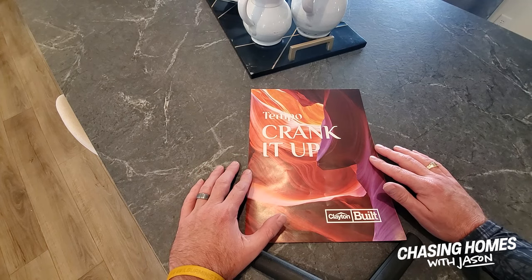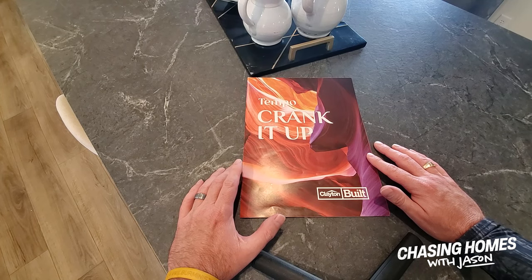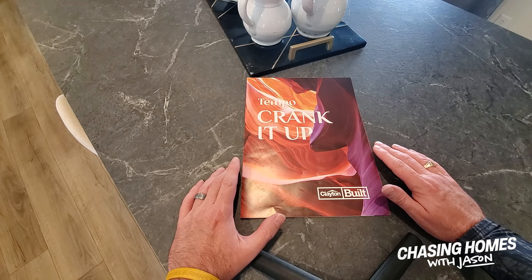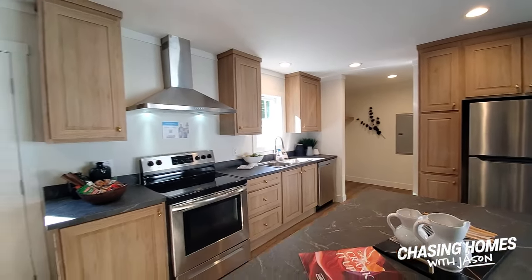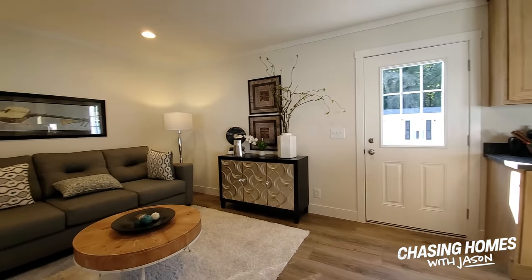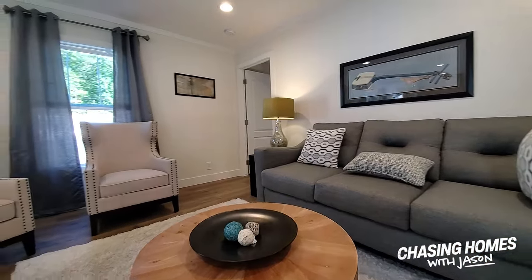So this is the Tempo line by Clayton. This is brand new, first-look stuff. We're here at the show bringing you the information you want in a timely manner. This is a super neat little house, available through what I believe is an emerging technology — a way that people are going to be buying homes in the future.